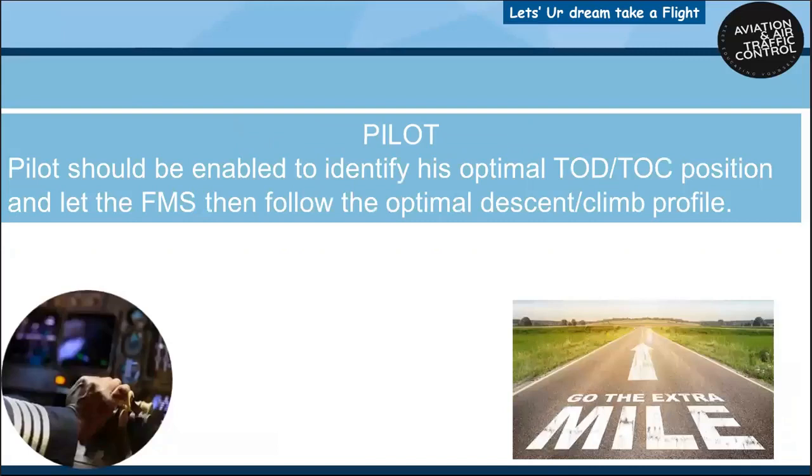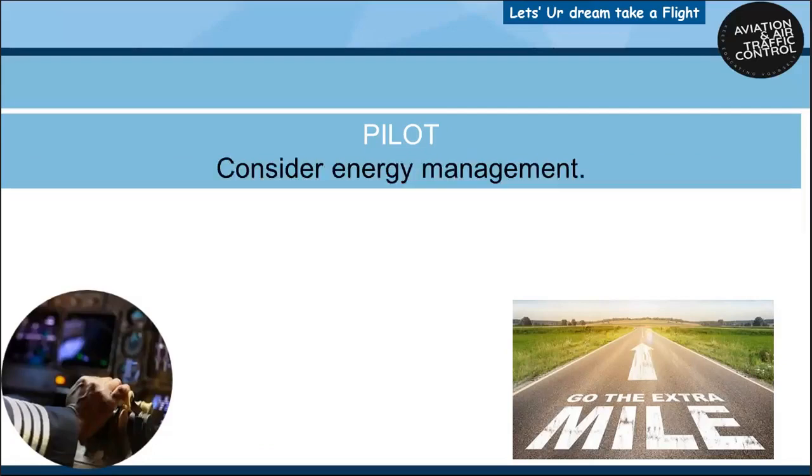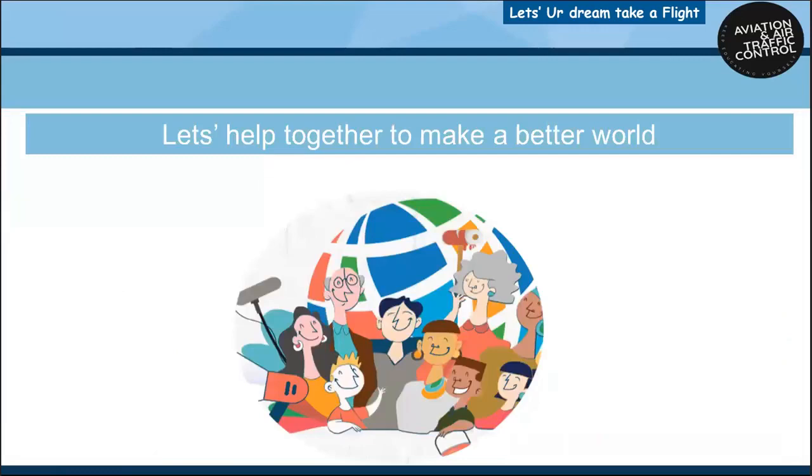Pilots should be enabled to identify their optimal top of descent or top of climb position and let the flight management system follow the optimal descent or climb profile. Plan for a low power, low drag descent from as high as possible to minimize fuel use, emissions and noise. Consider energy management. Let's help together to make a better world — fly safe, fly green. Be a part of change.